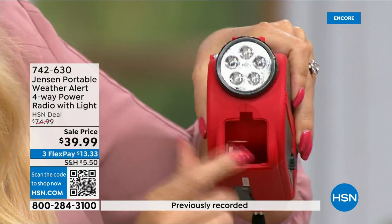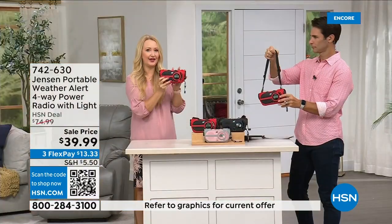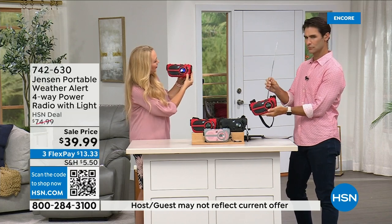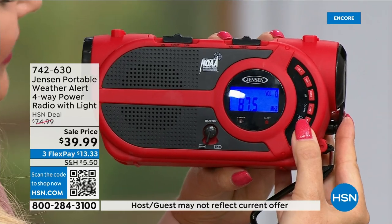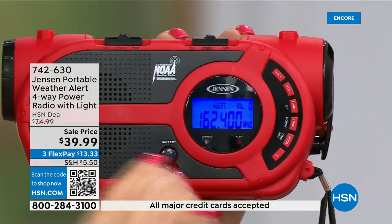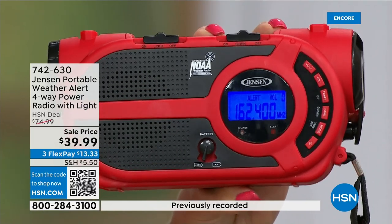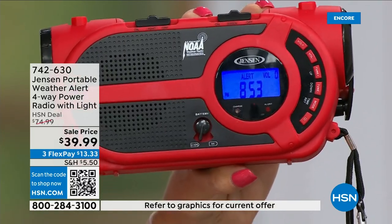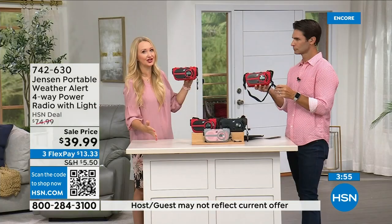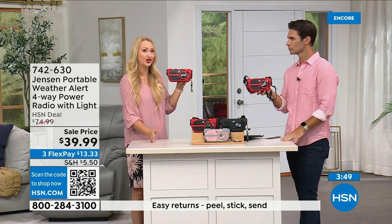Let me show you how easy it is to use. Power it up and cycle through modes with the mode button — AM, FM radio with a blue backlit screen, and alert mode where it's silent and you just get NOAA notifications. You need a dedicated NOAA radio to receive that information from the seven VHF channels supplied by the government — the National Oceanic and Atmospheric Administration channels — and emergency management always recommends having one.